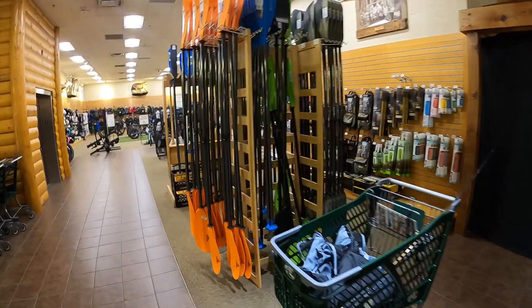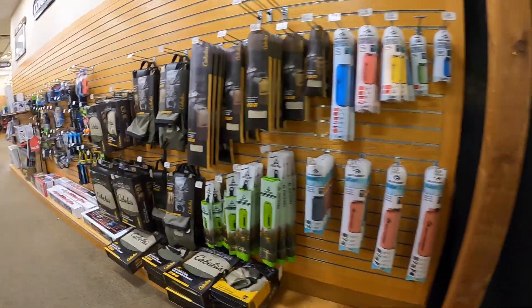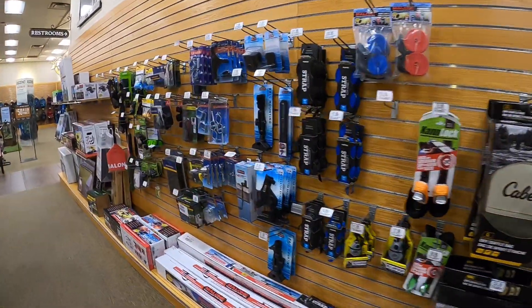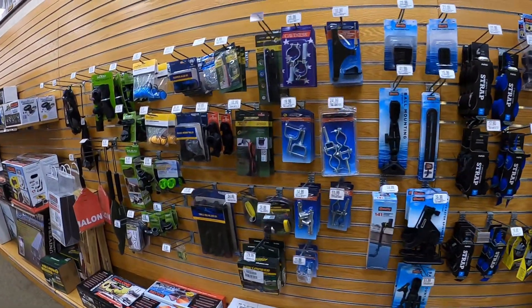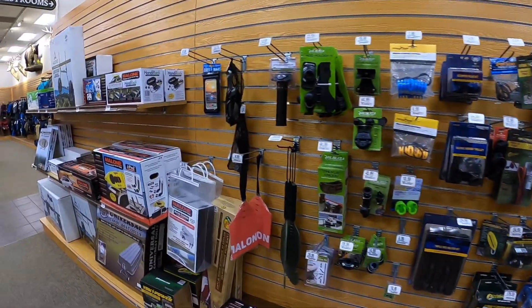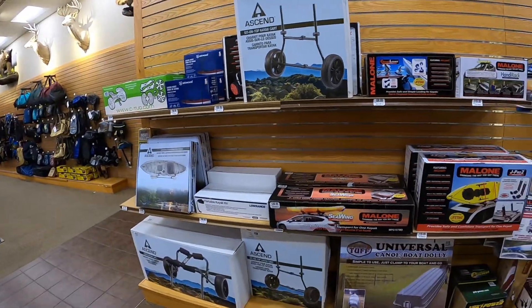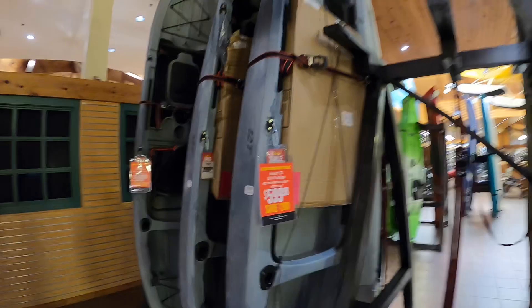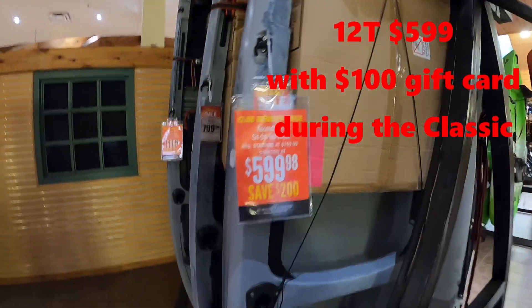Here's the paddles, and their selection of kayak stuff is pretty limited. They do have a few things here and there, but not a real big, huge selection to speak of for kayak stuff, so I'll probably be buying a lot of stuff online. Well, this is it — it's a 12T, 12-foot kayak. This is the one we're going to be looking at buying.